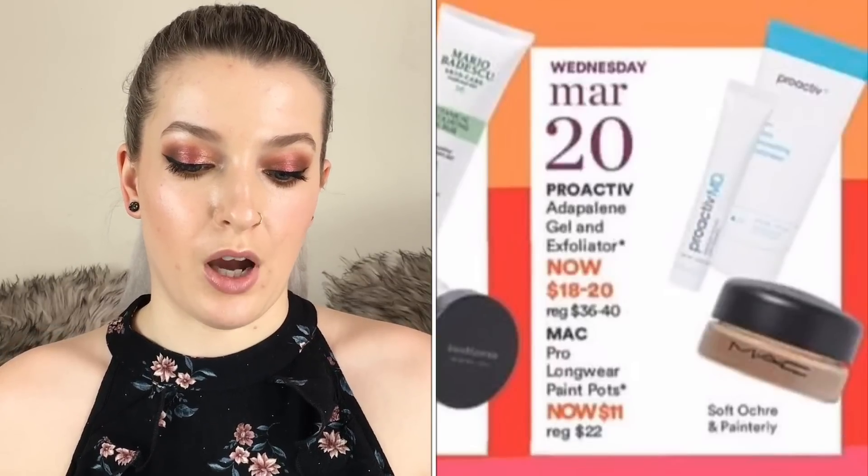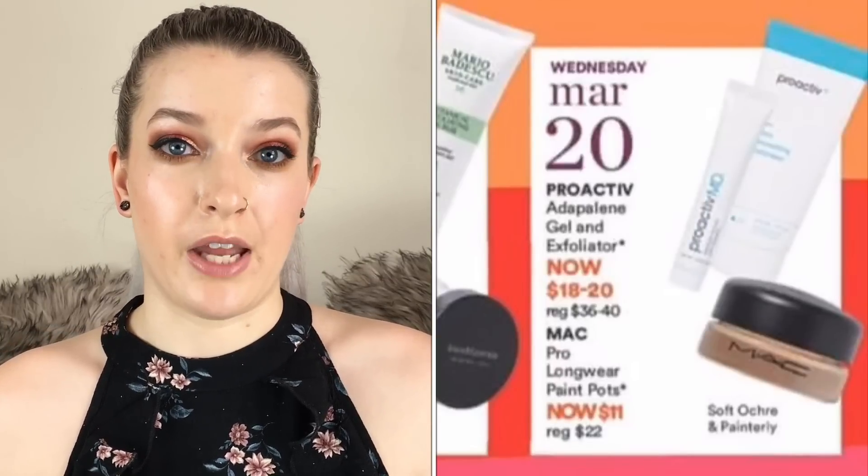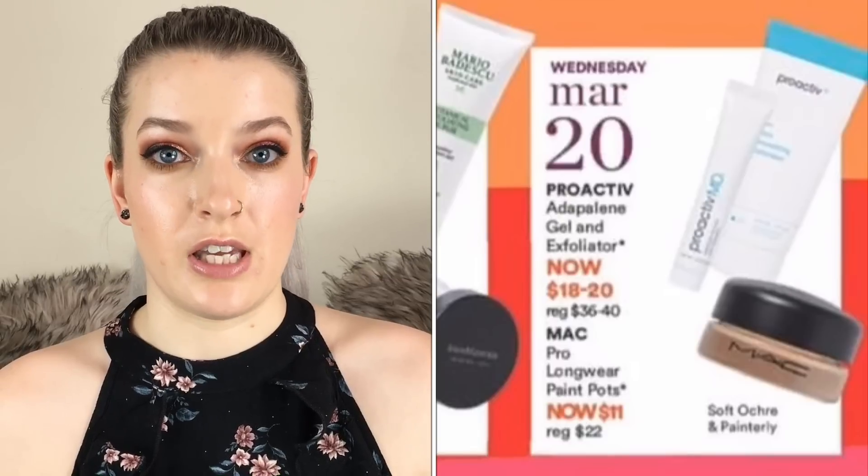Skipping over to March 20th, the MAC Pro Longwear Paint Pots in Soft Ochre and Painterly are going to be $11 each. I have Painterly and I really love it as an eyeshadow base — it definitely makes shadows stick and pop, and it helps me with creasing a lot. I would definitely recommend that. I might pick up Soft Ochre on the sale.